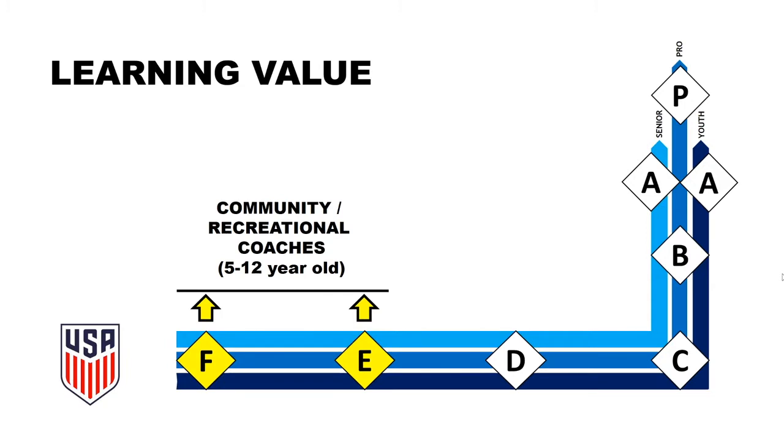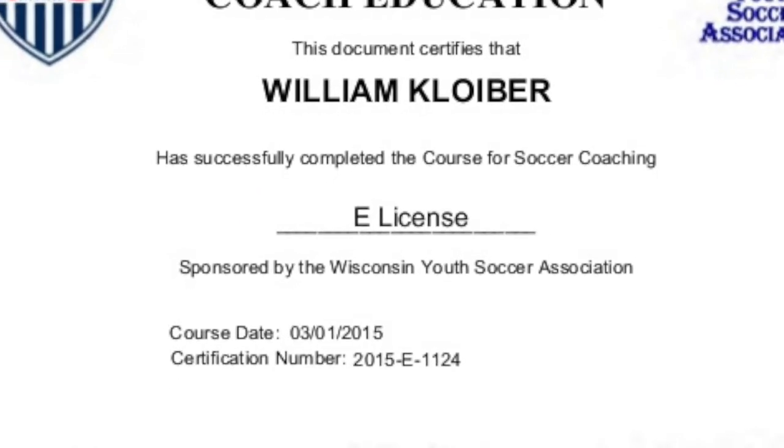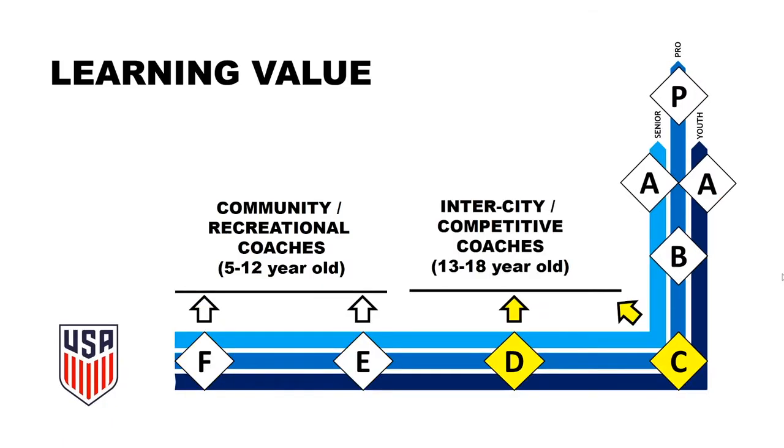They are perfect if you want to coach your son or daughter's team. If your objective is to take the D and C licenses as well, then these courses are a perfect starting point. Licenses D and C are more competitive in nature.